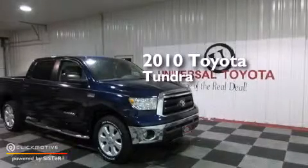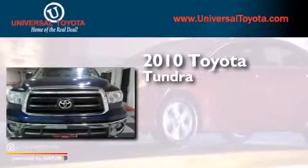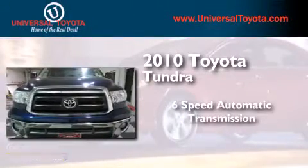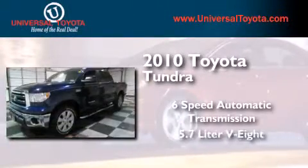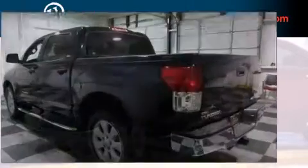This is a certified pre-owned 2010 Toyota Tundra. This truck has a 6-speed automatic transmission, a 5.7-liter V8, and the added safety and control of 4-wheel drive.